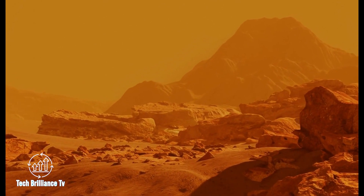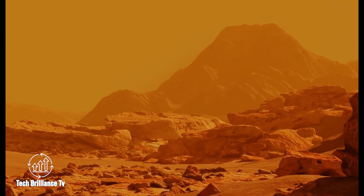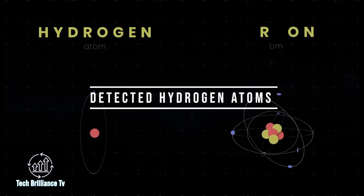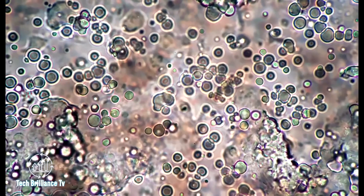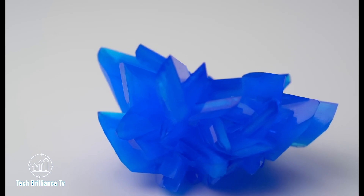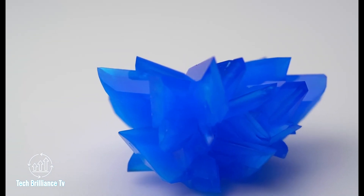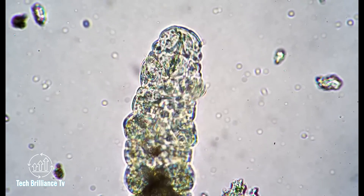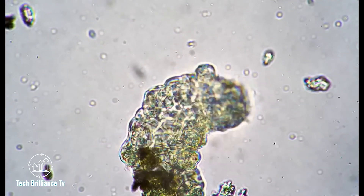It's a fascinating technology that allows us to explore the red planet in ways that were once unimaginable. Recent discoveries from the Jezero crater on Mars have the scientific community buzzing. The Perseverance rover has detected hydrogen atoms linked to carbon atoms, a crucial element for life and potential evidence of biological activity. Even more exciting, the organic molecules found in the crater sediment are intertwined with sulfates.